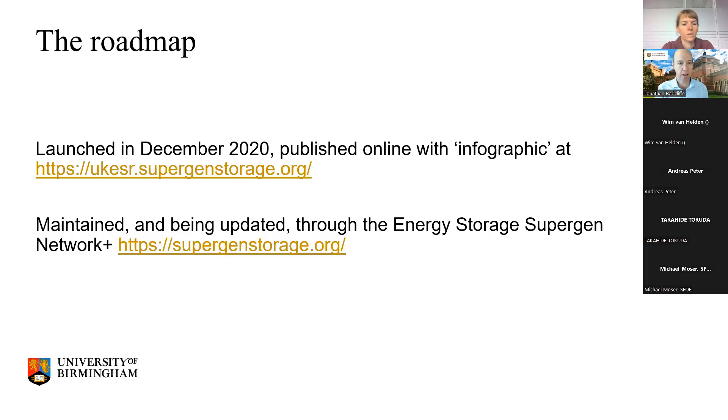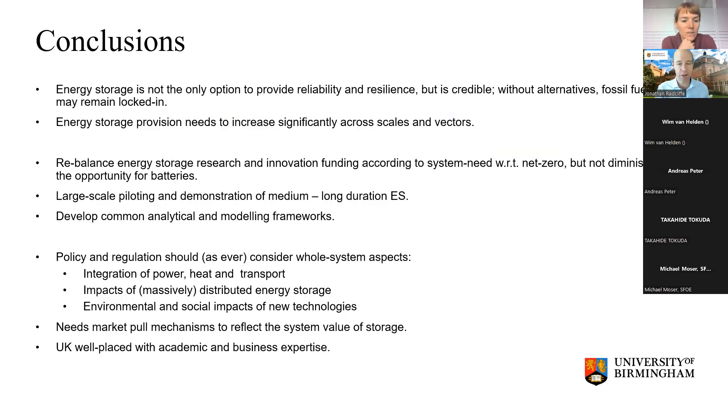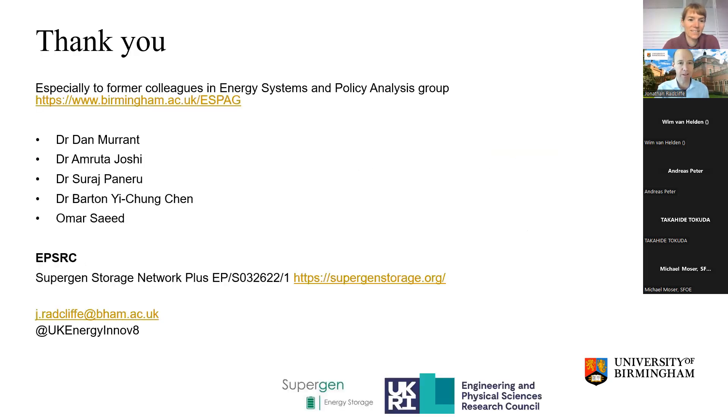The roadmap was launched in December 2020. You can find it at the website, and it's being maintained through the next iteration of the SuperGen Network Plus. There's an infographic which sets out those recommendations and conclusions. Thanks to my former colleagues for supporting the development of that, and I look forward to any questions.